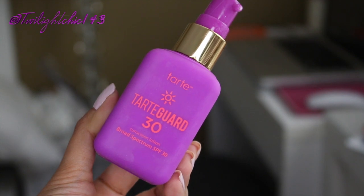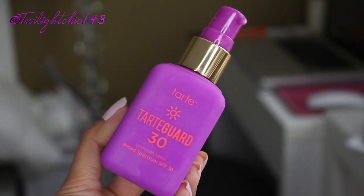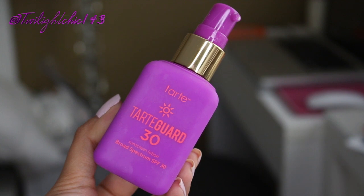My first fave of the week is a new moisturizer with SPF. I am such a huge advocate for a moisturizer containing SPF, or foundations, BB creams, or tinted moisturizers with SPF. I am a sun worshiper — I love the sun, but I don't want to damage my skin. I decided to try out this new moisturizer from the brand Tarte, called the Tarte Guard with SPF 30. You get 1.7 fluid ounces, it has a pump, and a white lotion consistency with a very light fragrance.